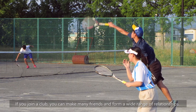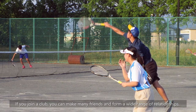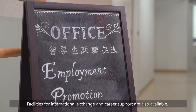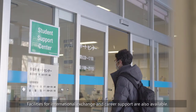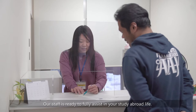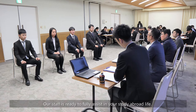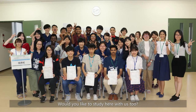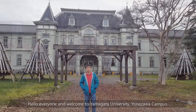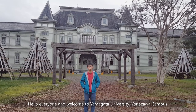If you join a club, you can make many friends and form a wide range of relationships. Facilities for international exchange and career support are also available. Our staff is ready to fully assist in your study abroad life. Would you like to study here with us too?